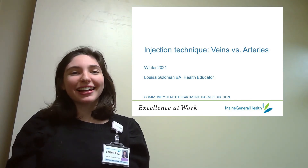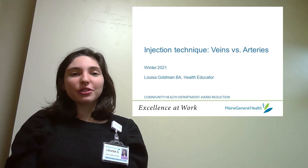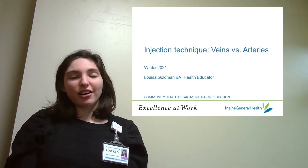Hi, my name is Louisa and I'm a harm reduction health educator at Maine General. This series of videos covers injection techniques and today I'll be talking about veins and arteries.